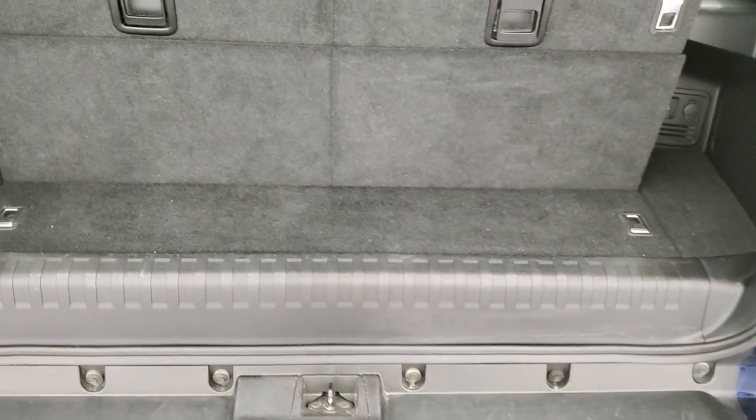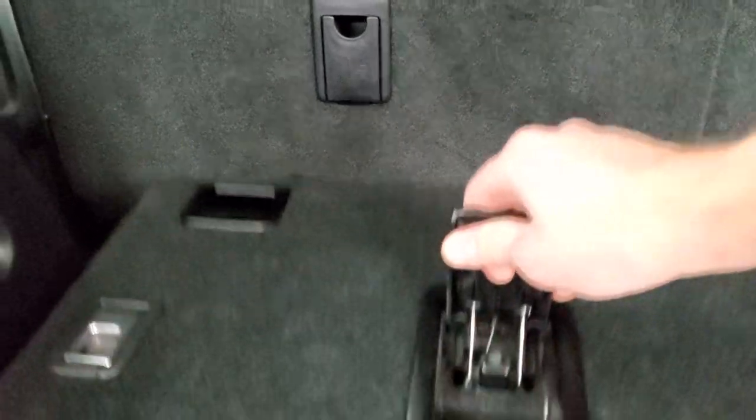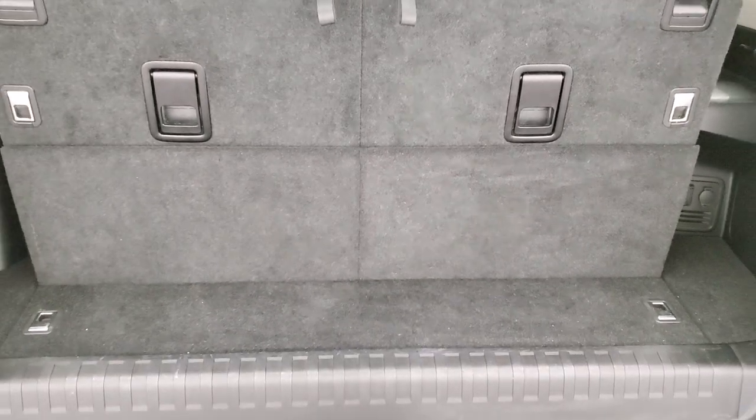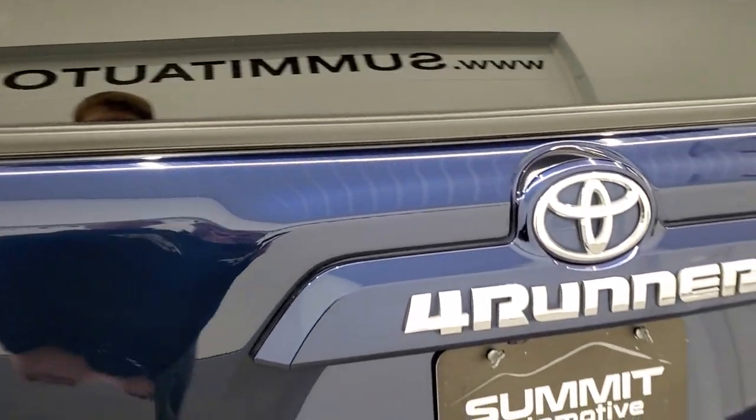The rear gate is in excellent shape as well. This is a manual raise gate. You do get storage back here when you put these seats down — you put the headrests down like so and then they fold down flat, giving you a lot of nice storage area. To get them back up, you just grab the handle again. You can see the rear shocks are doing a nice job holding that gate up. Very nice and clean back there.